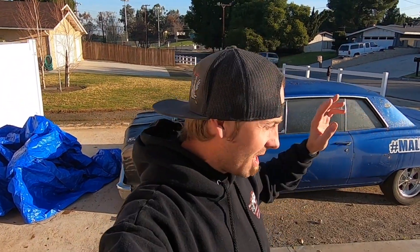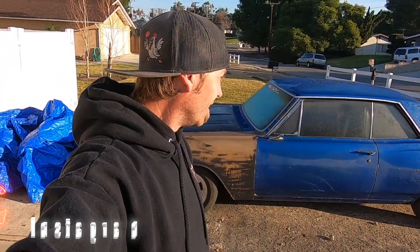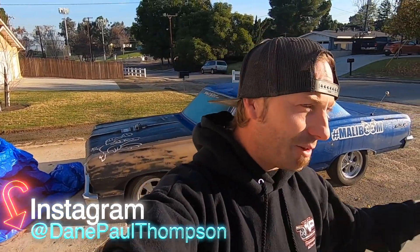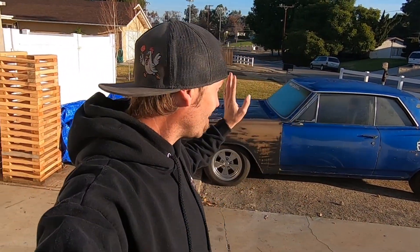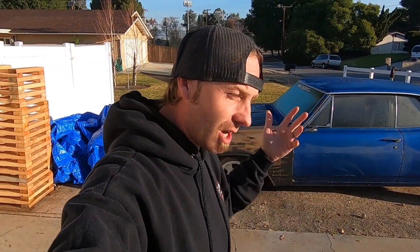What is up everybody, my name is Dane Thompson and welcome back to another episode of Burndown. It's actually early morning, it's Saturday - that's usually when I film. We're going to be messing with the Malibu. If you're not familiar with this car, this is my turbo Chevelle that I have a love-hate relationship with. I spend more time working on it than driving it, but we are close to getting back in the driver's seat.